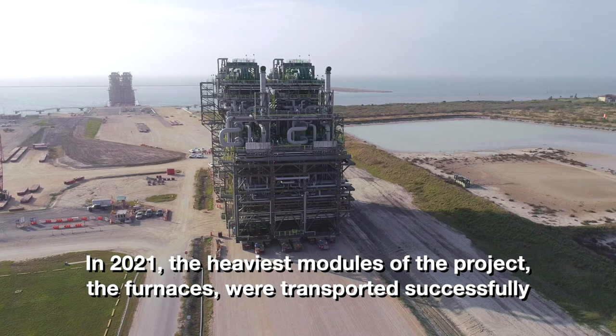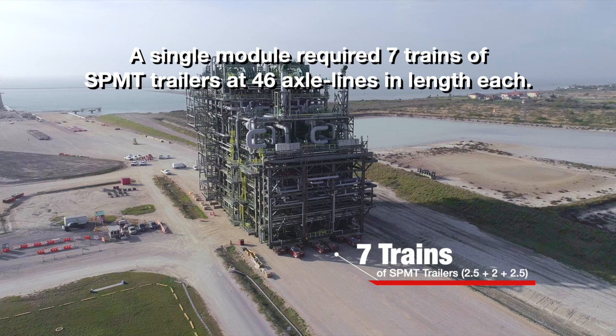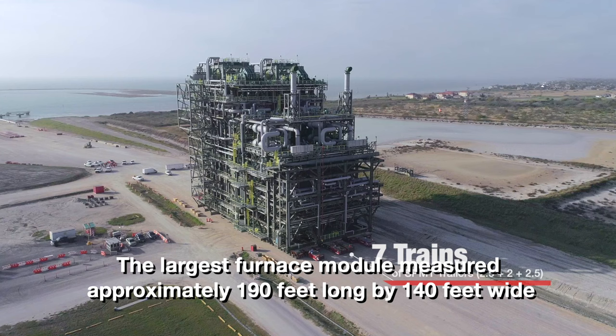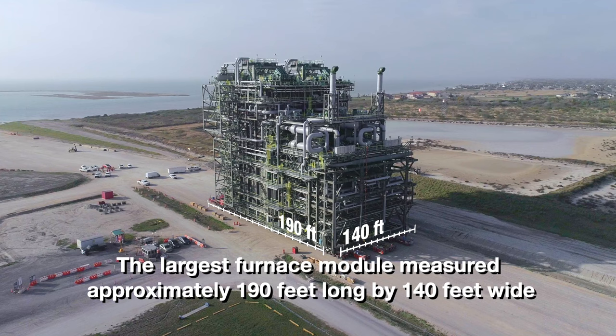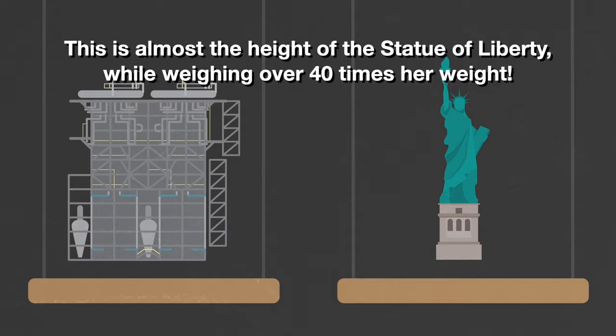In 2021, the heaviest modules of the project — the furnaces — were transported successfully. A single module required seven trains of SPMT trailers at 46 axle lines in length each. The largest furnace module measured approximately 190 feet long, 140 feet wide, and 170 feet tall, and weighed in over 8,500 tons. This is almost the height of the Statue of Liberty while weighing over 40 times her weight.